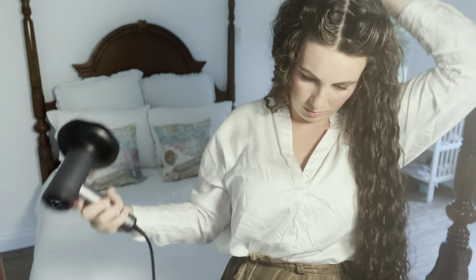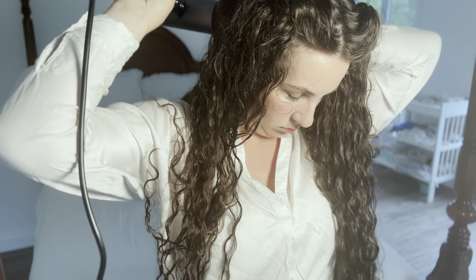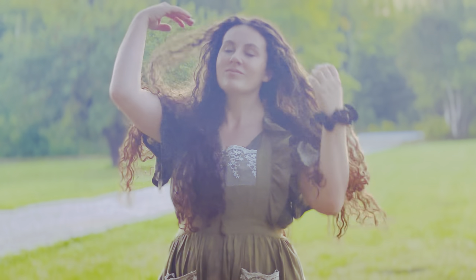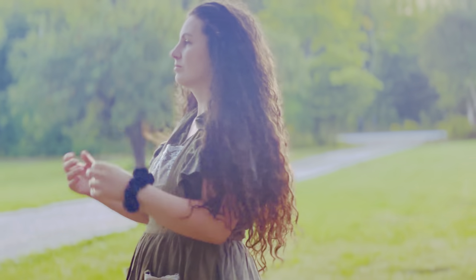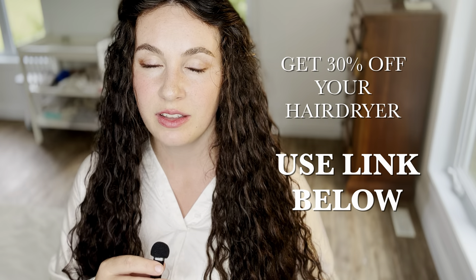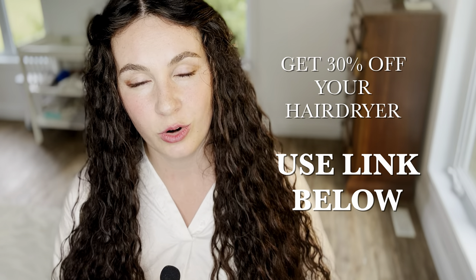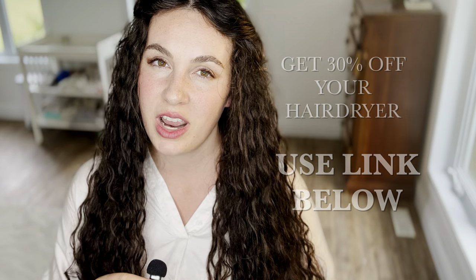It is comparable to high-end brands such as Dyson while being available at a fraction of the price. If you'd like to get your very own Tymo AirHype today, check out the link in the description — there will be a code for a significant discount on your own hairdryer. I recommend you try it out. Thank you Tymo for sponsoring this video.